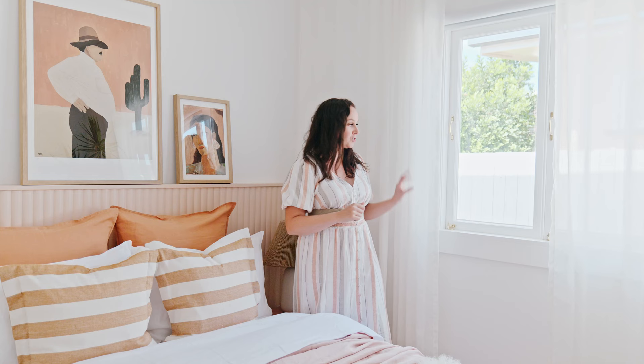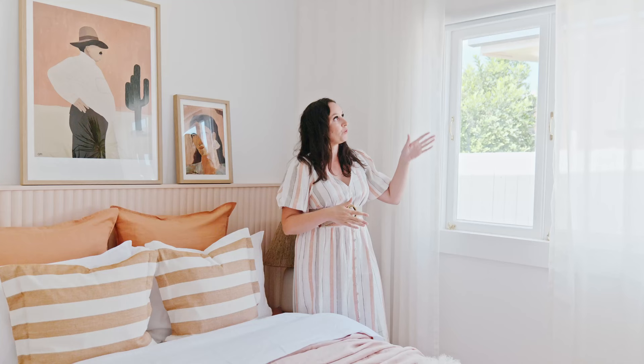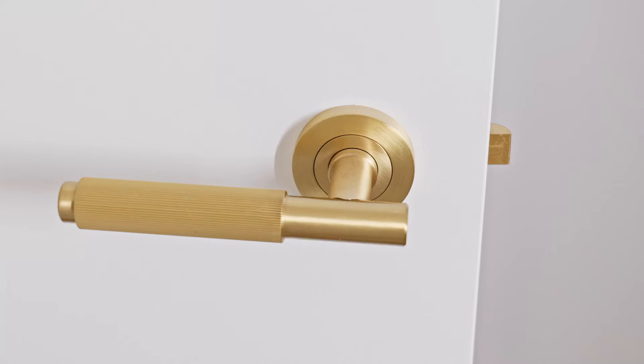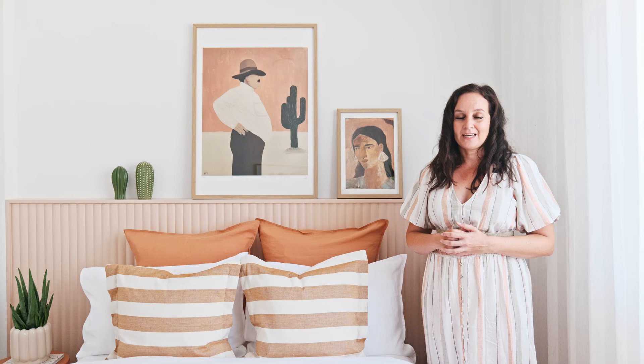We've got beautiful sheer curtains in here — these are the Madagascar Sheer Neutral curtains from Blinds Online. They're a soft creamy color with a little bit of a fleck through it to give a more natural, relaxed look. I've also got a block out blind from Blinds Online, as we totally need it for this east-facing bedroom.